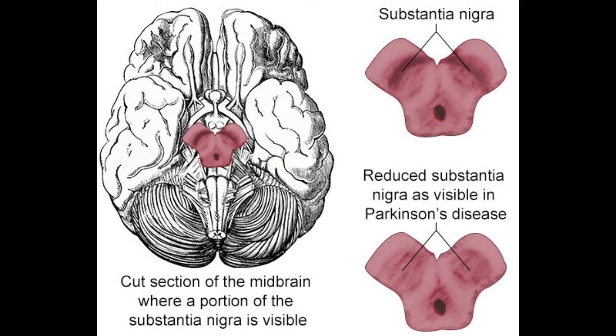The substantia nigra is a crescent-shaped cell mass seated in the midbrain — the smallest part of the brain — that regulates the auditory, visual, and motor functions of a person.